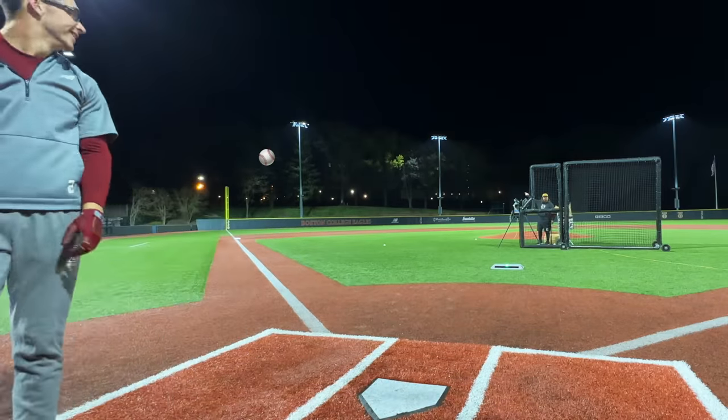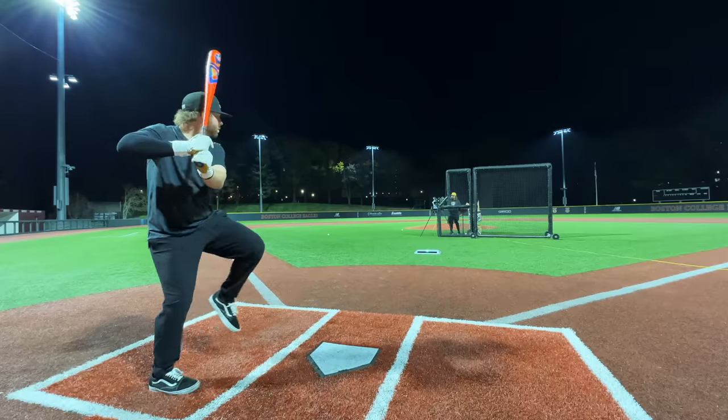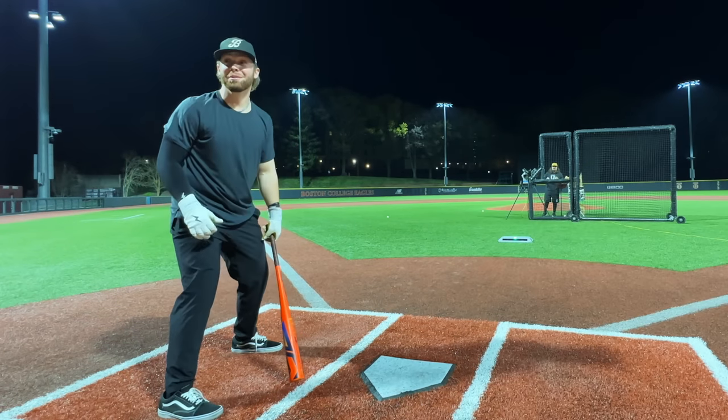Oh my god, did that go into the bat tree? 104.4 — I said I was gonna try to hit a home run. Wait a minute, what is this thing? Really looks good off the bat. 103.3 — that's gotta be a home run. That's a big home run, yes!